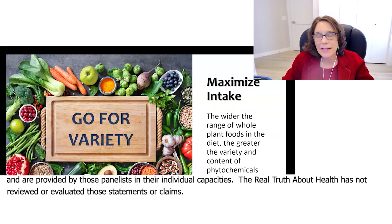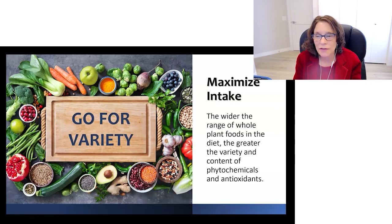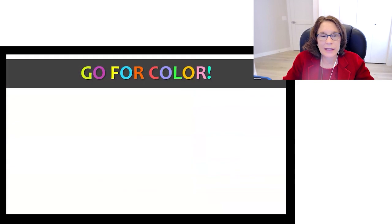To maximize intake, we want to go for variety. The wider the range of plant foods in the diet, the greater the variety and content of phytochemicals and antioxidants.